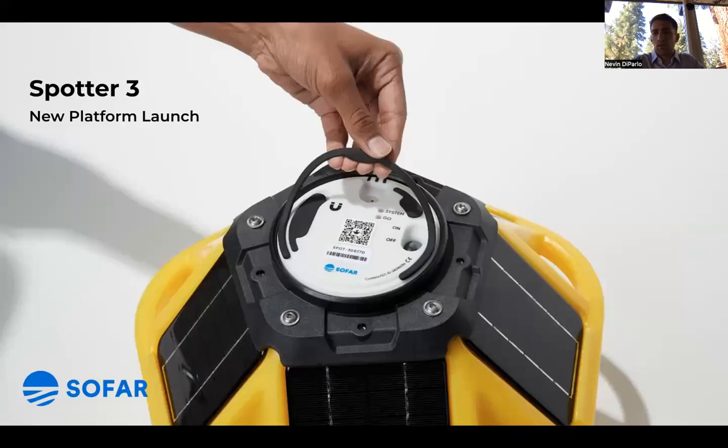Today, we're going to talk specifically about the Spotter 3, a new product that we're about to launch. It's the next-generation Spotter, and it features a lot of new capabilities and exciting developments that we'll talk more about in a few minutes.